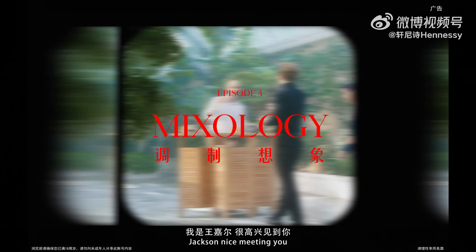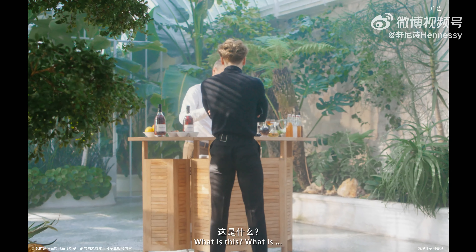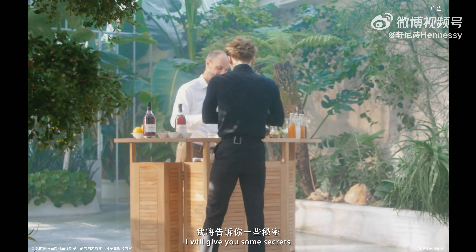Enjoy. What is this? I will give you the secret.